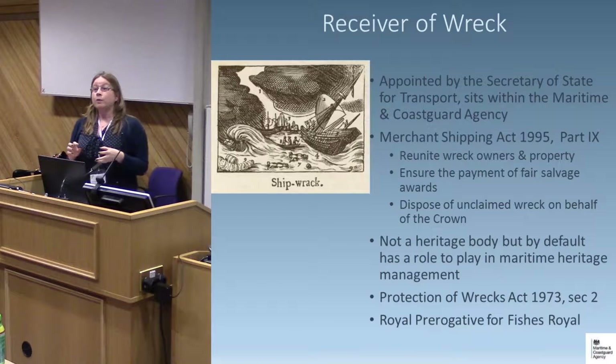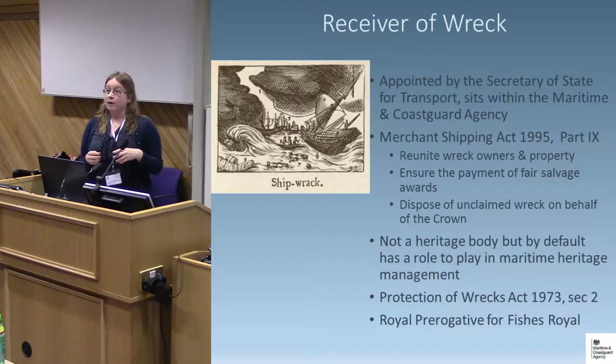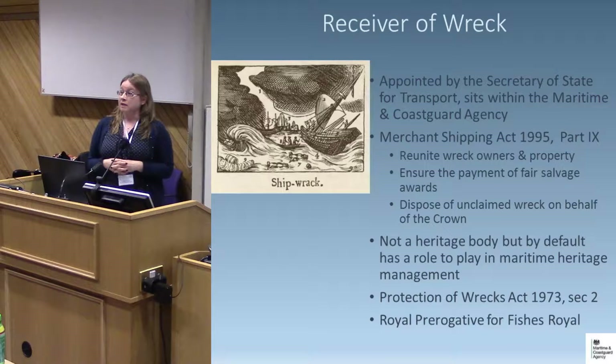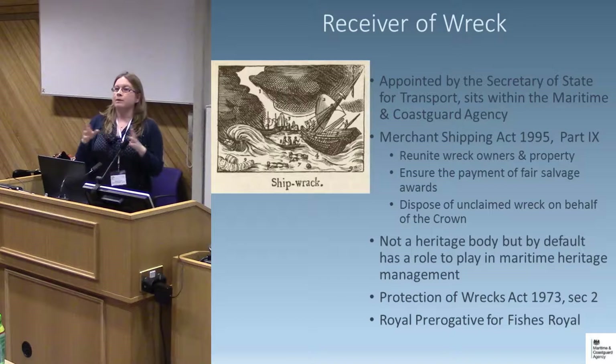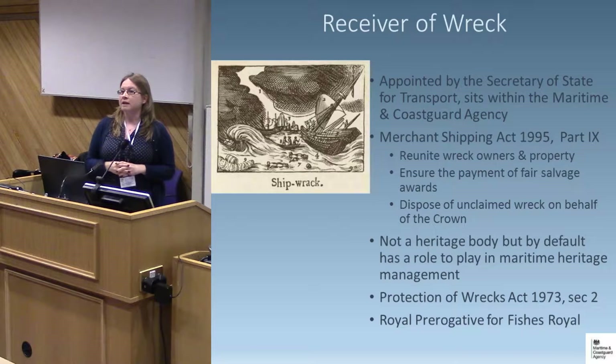I'm aware there'll probably be people in the audience who aren't familiar with the role of the Receiver of Wreck, so I'll tell you a little bit about who and what we are first. I'm Receiver of Wreck for the whole of the UK, appointed by the Secretary of State for Transport, and I sit within the Maritime and Coastguard Agency. There is just one receiver for the whole UK — I have one deputy — and we cover all wreck material recovered within UK territorial waters and all wreck material brought into UK territorial waters. It's quite a tall order for two people.